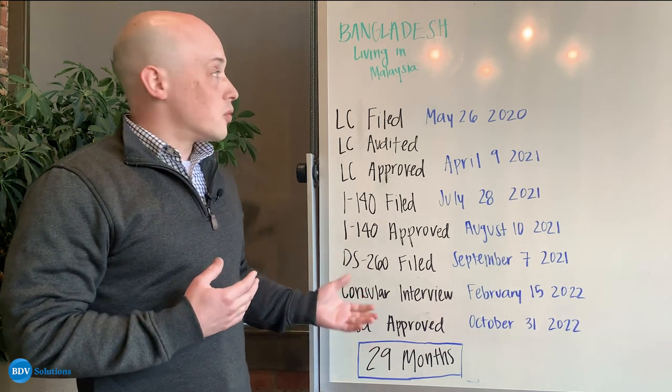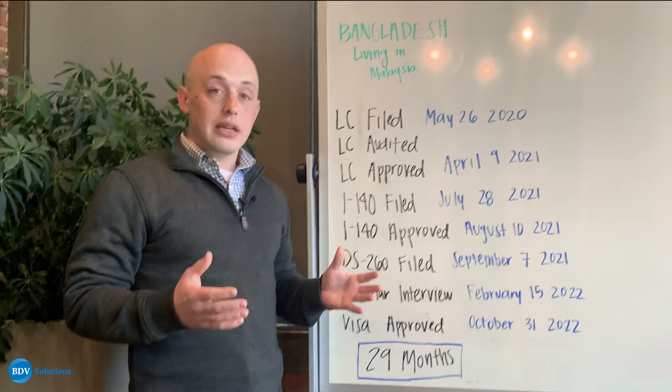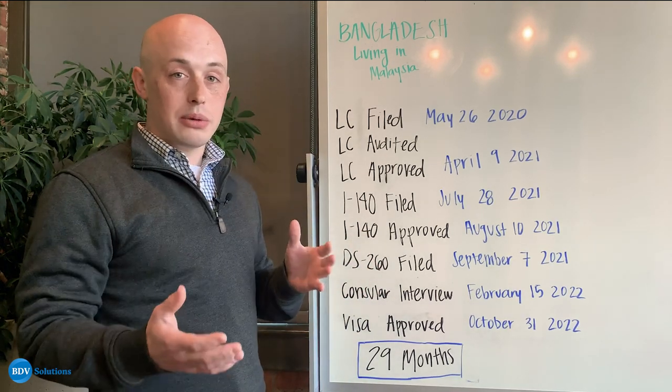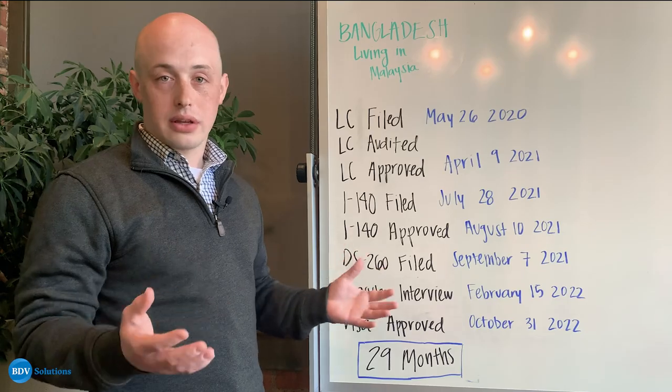This process went relatively smoothly and ended up taking only about 29 months. Each person's case will be unique and meet its own challenges, or be maybe smoother or tougher than anyone else's. But this is just one example of the way a consular processing case can go.